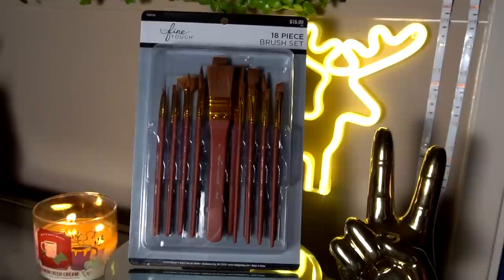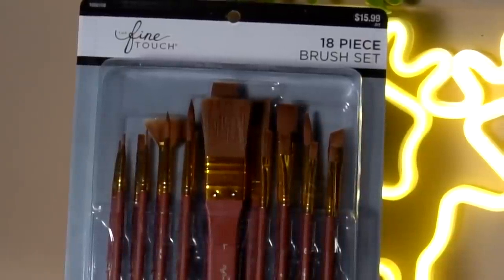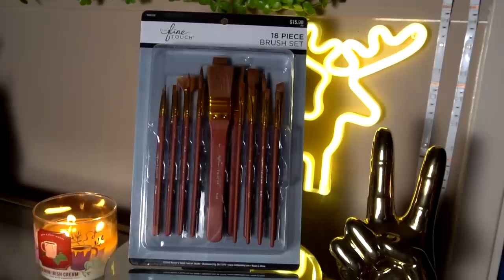At Hobby Lobby I picked up mostly just the absolute essentials that I need, starting with this 18-piece brush set. I was actually mildly impressed because pretty much every type of brush that I use is located within this pack. Sometimes I get brush packs and only use like half the brushes, but this one has literally every single type of brush that I use. It's nothing too fancy, but it will definitely get the job done over the next four to six months.